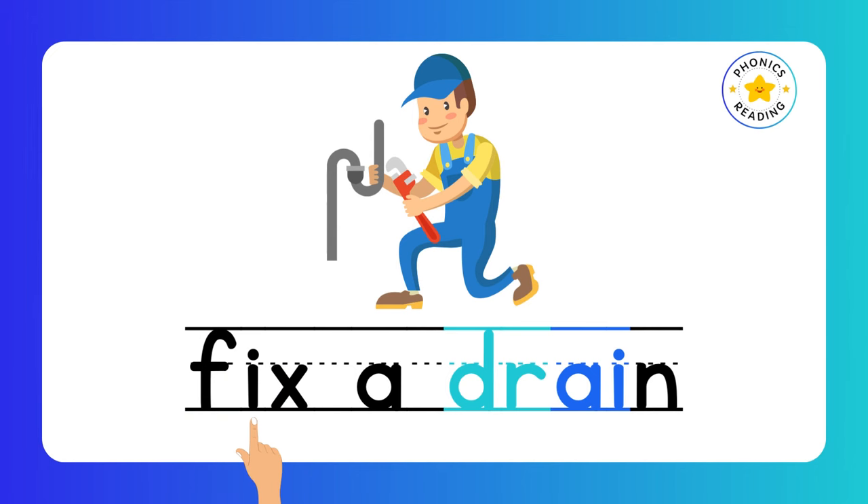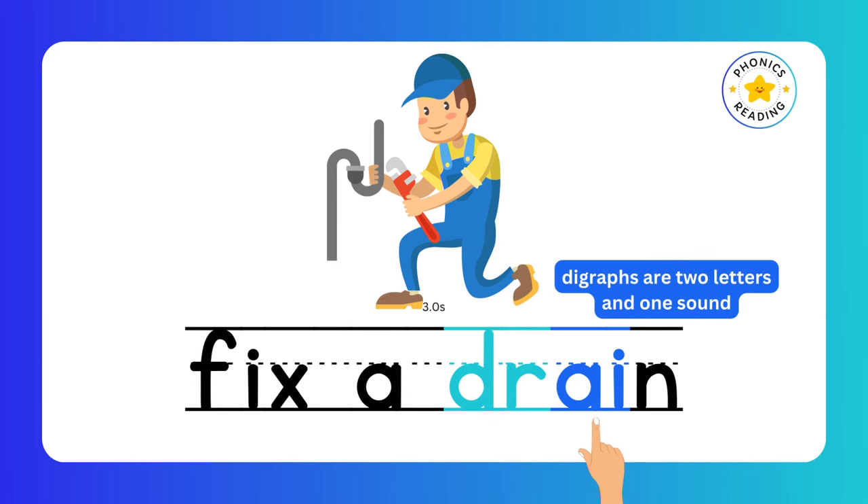Fix. Drain. Fix a drain. AI is a digraph, and DR is a consonant blend. We can hear both D and R sounds clearly in DR, whereas AI is two letters making one new sound.